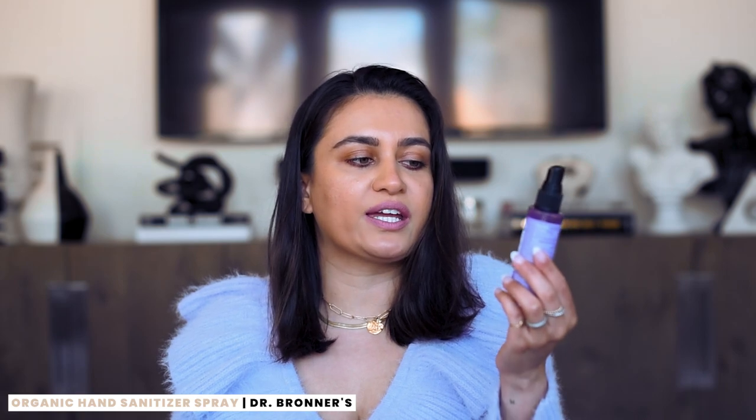Since we're in the pandemic and hand sanitizer has become such a necessity, my absolute favourite is Dr. Bronner's Lavender Organic Hand Sanitizer. You need to get this — it doesn't leave your hands sticky or full of product. I use three sprays and it absorbs beautifully into my skin and sanitizes my hands. It smells like lavender because it contains lavender essential oil. Dr. Bronner's is a clean, vegan, cruelty-free brand available at drugstores, so it's really inexpensive. This bottle has lasted me about eight months and I just keep it in my handbag. It is amazing — you have to try this.